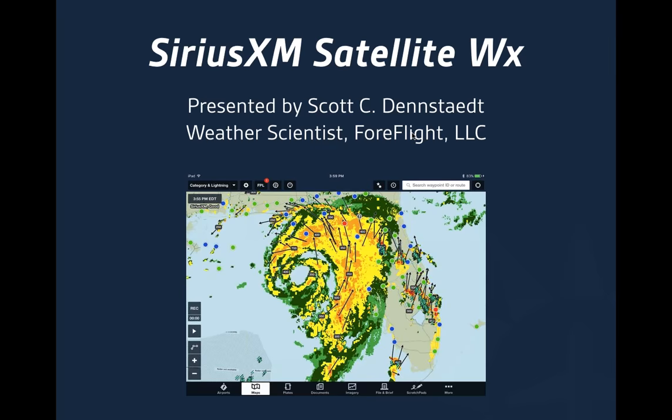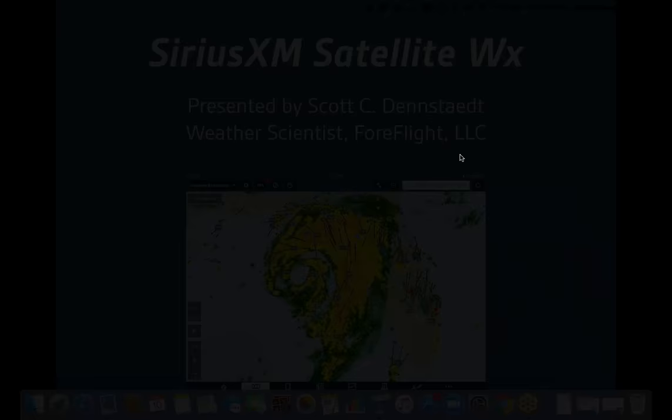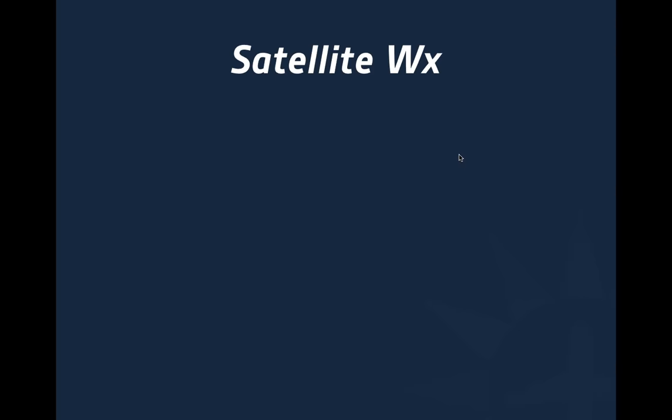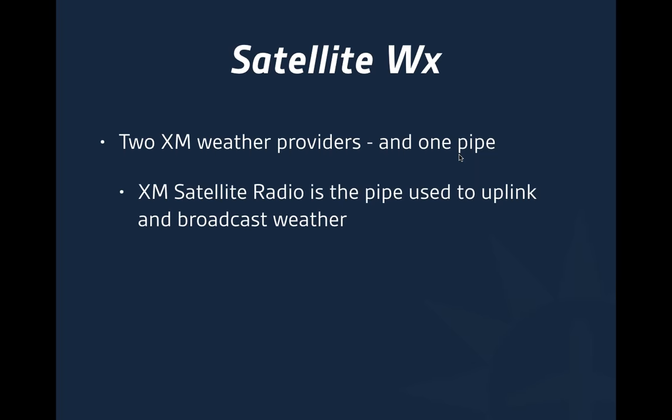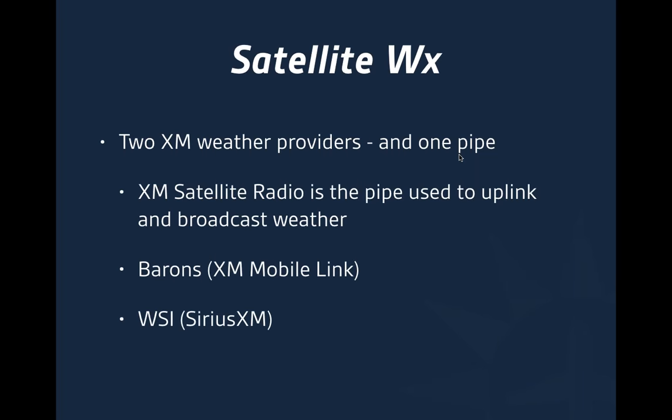As John mentioned, I am the weather scientist at ForeFlight. We have lots of new features we're working on over the next couple of years, but I want to talk about a new feature in ForeFlight with SiriusXM weather. There are basically two different XM weather providers using one pipe. XM satellite radio is the pipe used to uplink and broadcast the weather you see in the cockpit. The two available are through Barron's, which you may have seen as the XM Mobile Link in ForeFlight, and WSI, who provides data for SiriusXM. We're going to focus on the latter.